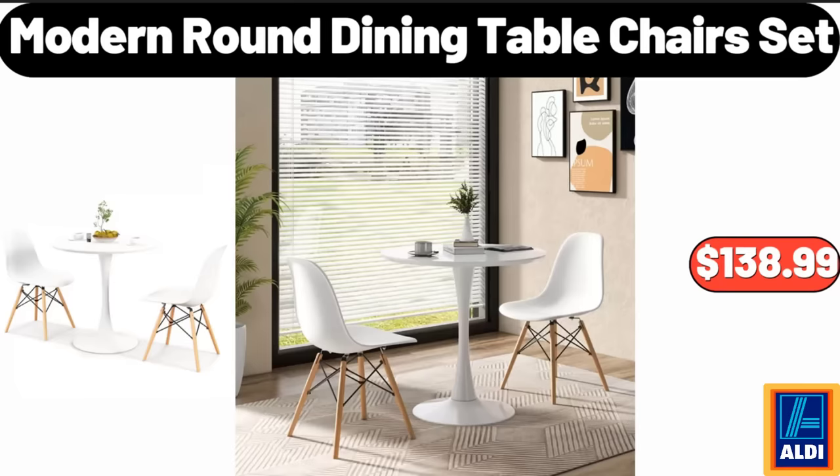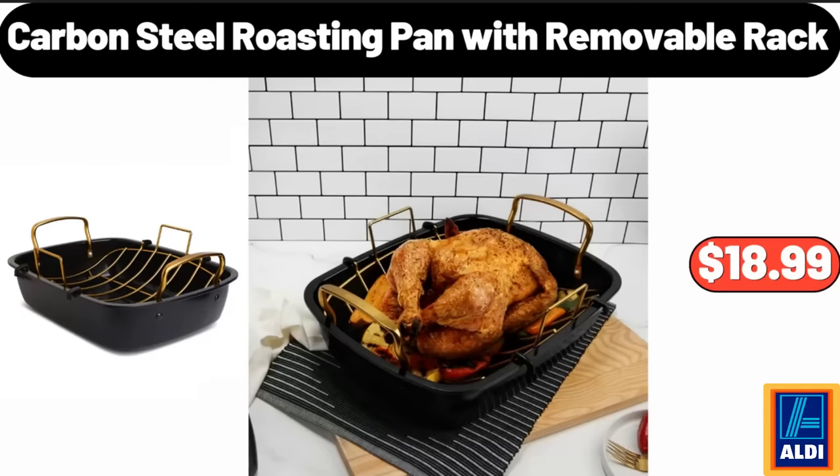Modern Round Dining Table Chairs Set, $138.99. Carbon Steel Roasting Pan With Removable Rack, $18.99.